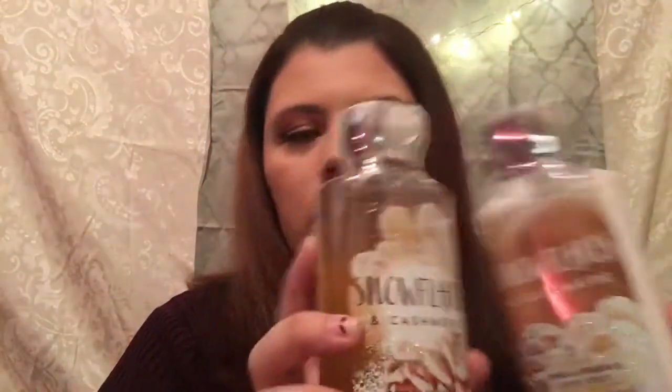The next items are from Bath and Body Works — it is the Snowflakes and Cashmere scent. I have the body lotion and I also have the shower gel, so I wanted to add that.